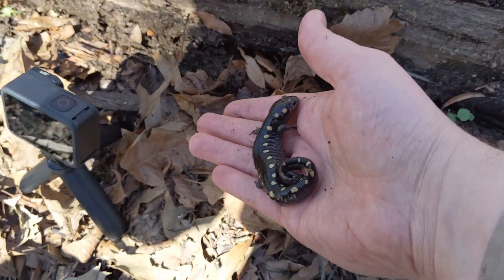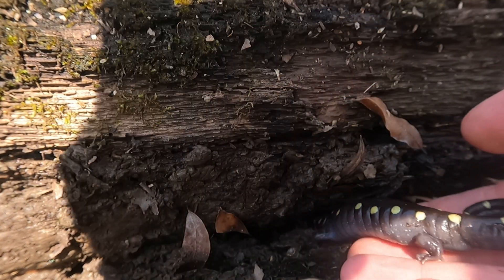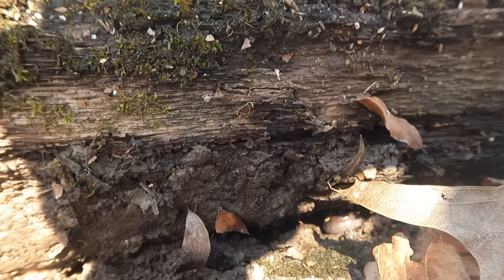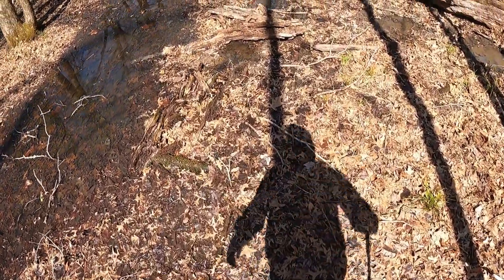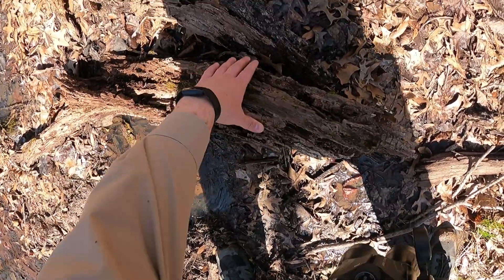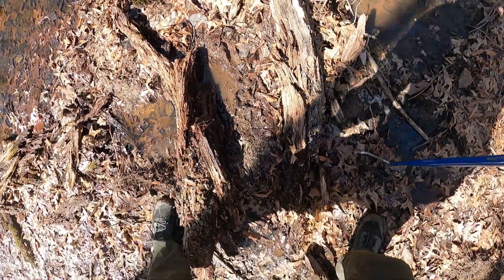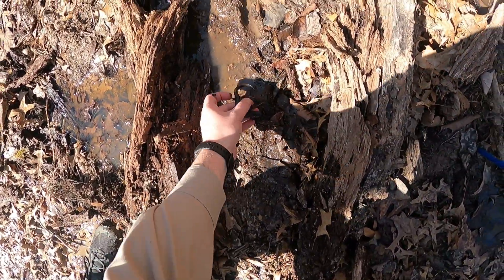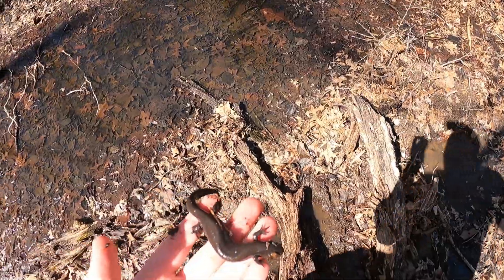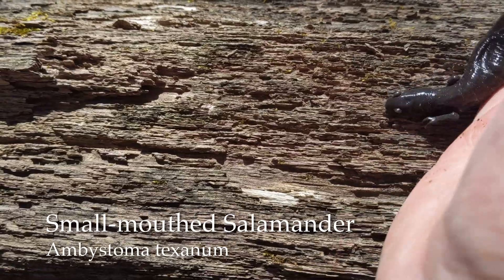All right, time to put you back and go home. A-ha, look at that! This is a smallmouth salamander — very cool. Here's a closer look at that smallmouth we just flipped.